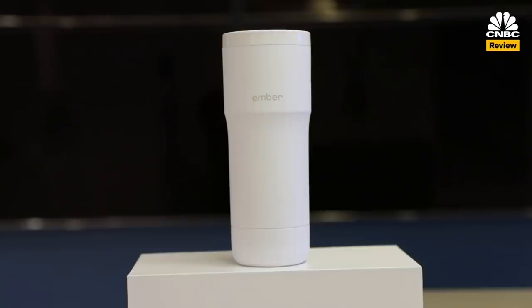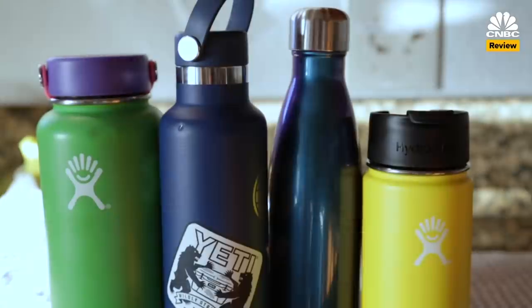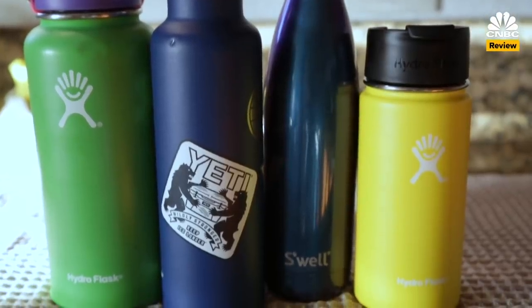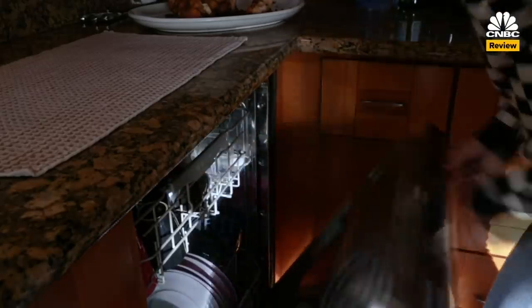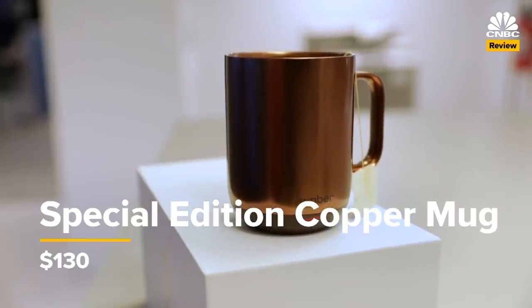It's advertised to stay warm for just one hour when off the charging coaster. After all, low-tech insulated bottles by companies like Yeti and Swell need no power and keep drinks hot for hours, come in a lot more sizes and colors, can be dishwashed, and don't cost $80 — or actually, for this copper edition, it's $130.